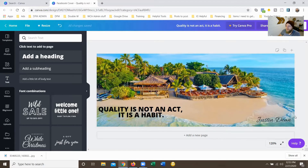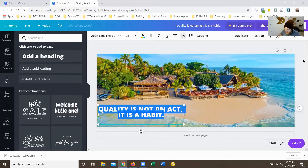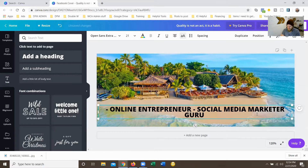Now we're going to take all that out and try a different approach — a very basic one. What we want is to use a dash and then list: 'Online Entrepreneur,' going all the way across. Then 'Social Media Marketer,' 'Guru,' and then 'Affiliate Marketing Specialist.' So instead of just having a quote, you're actually listing what you do on the cover photo.